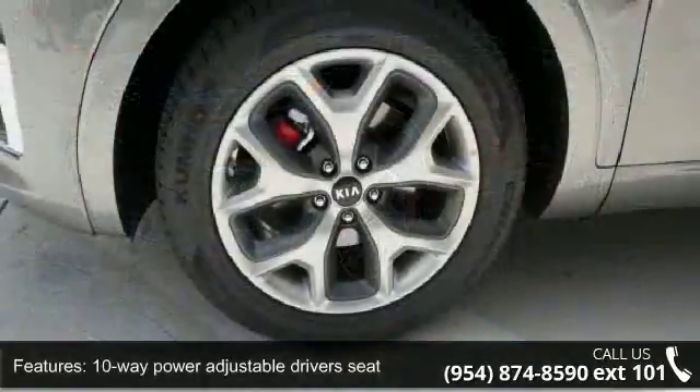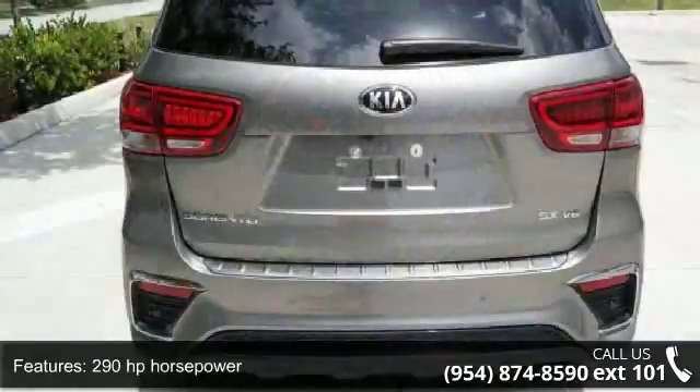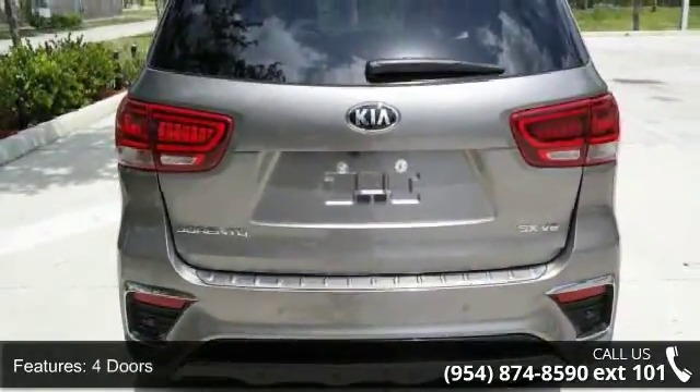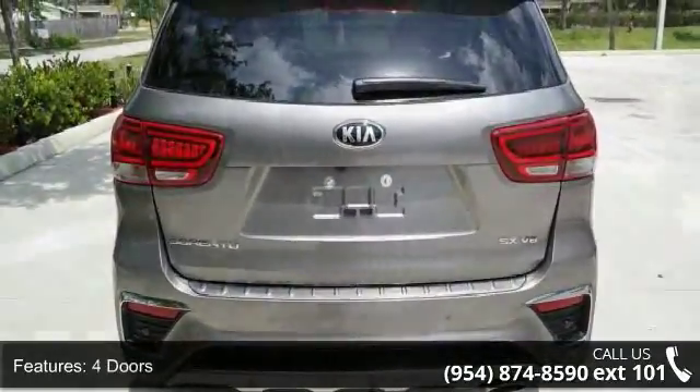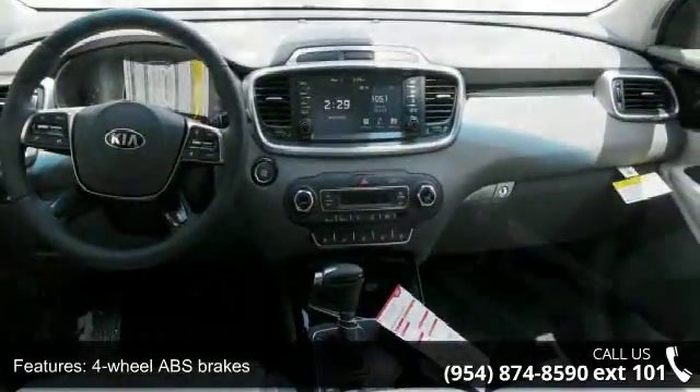Some of the top features included with this vehicle are 10-way power adjustable driver's seat, 290 horsepower, 3.3-liter V6 DOHC engine, 4 doors, 4-wheel ABS brakes, and AC power outlet.